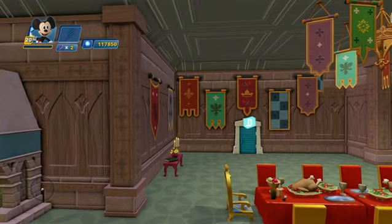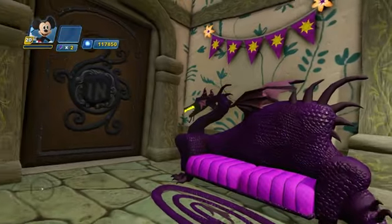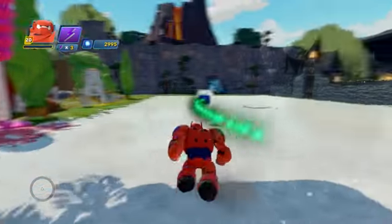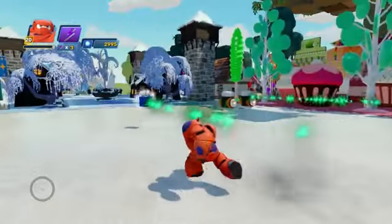Of course, there are a billion more options for decorating your perfect castle interior, so customize your royal manor however you wish. Well, that's it for this time. Leave any questions in the comments below. Also, be sure to check out the Disney Infinity Playlist for more in-depth tutorials on the awesome new 3.0 Toy Box.